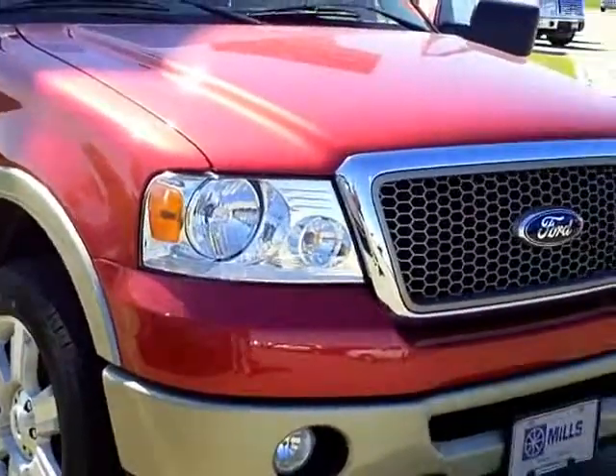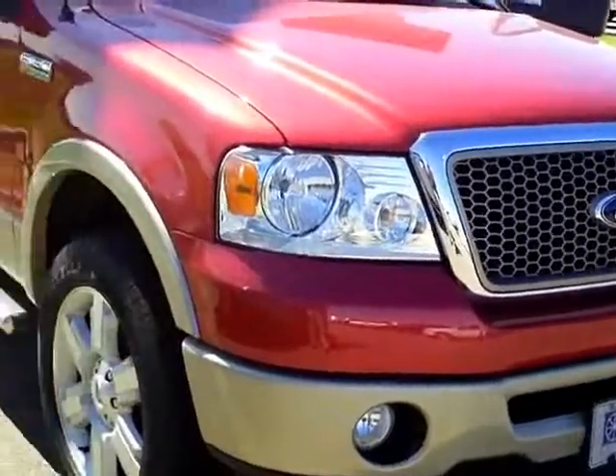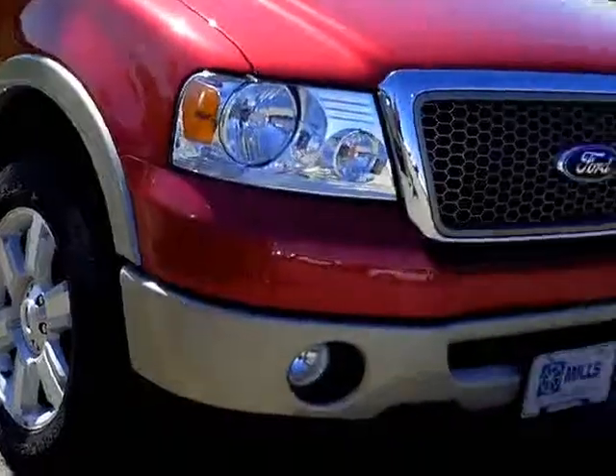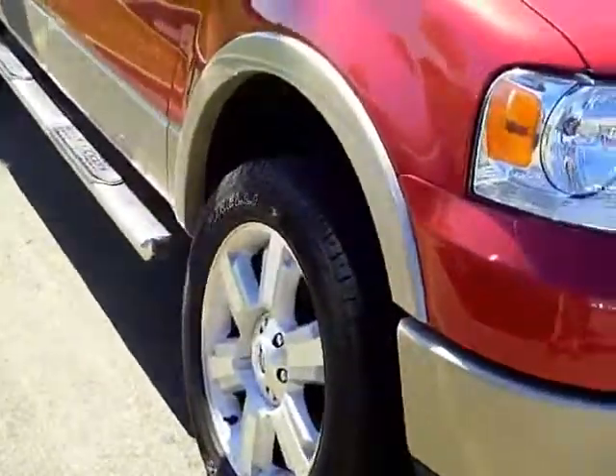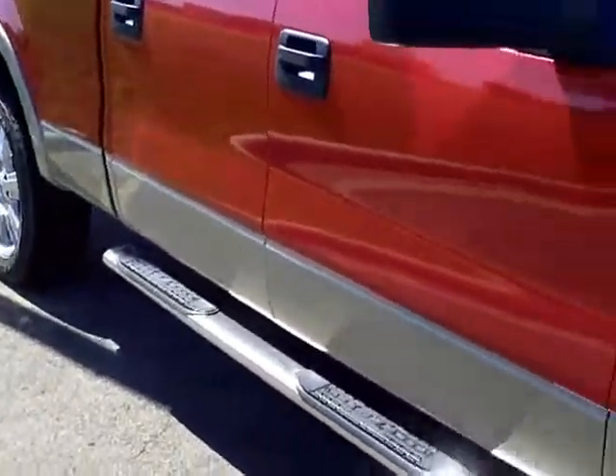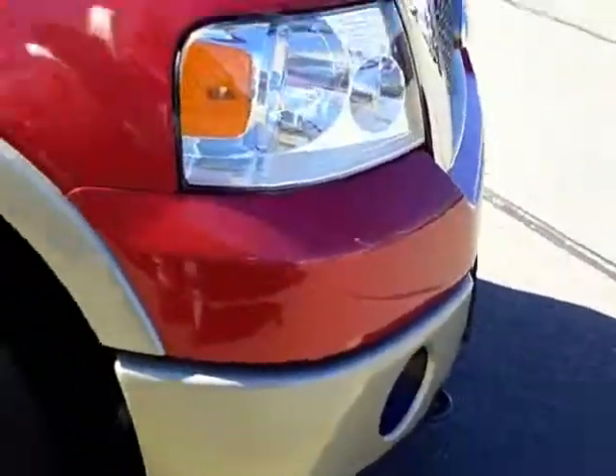I've got a 2008 Ford F-150. Red candy color with a nice tan lower brake. This one's a Lariat, 5.4 liter. As you can see it's a four-door — very nice vehicle.